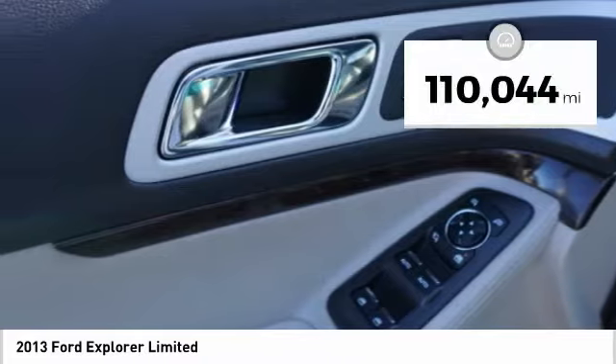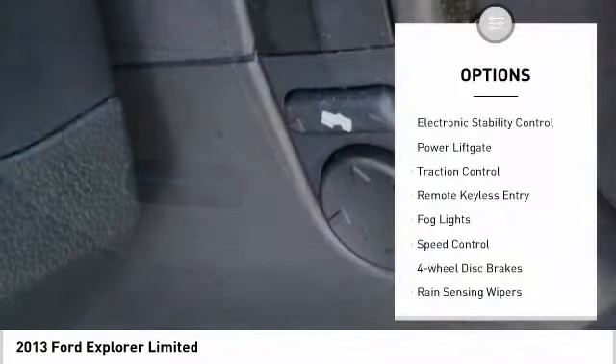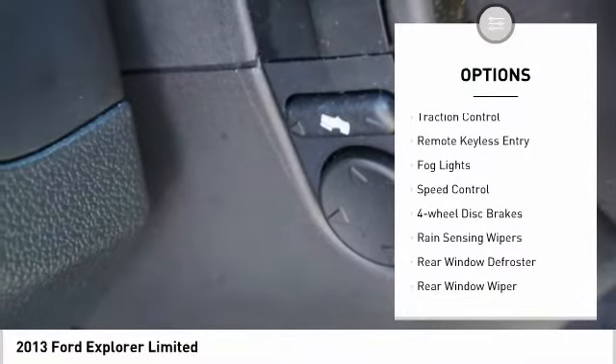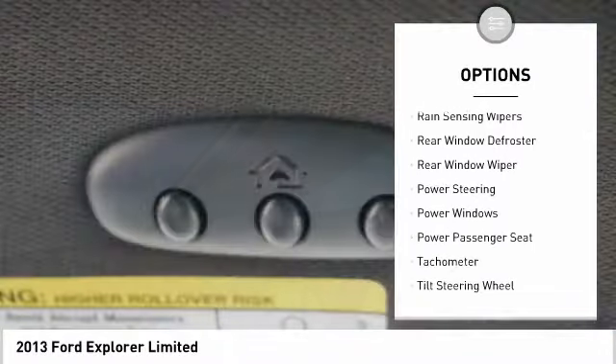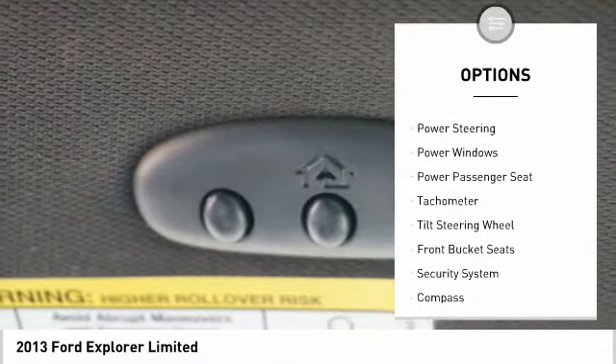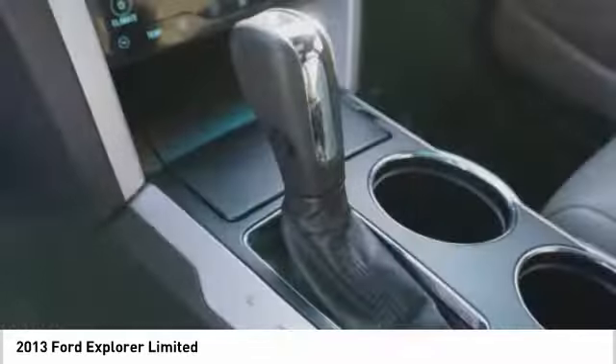This vehicle has less than 115,000 miles. Here are some of this vehicle's great options: electronic stability control, power lift gate, traction control, remote keyless entry, fog lights, speed control, four-wheel disc brakes, rain-sensing wipers, rear window defroster, rear window wiper.